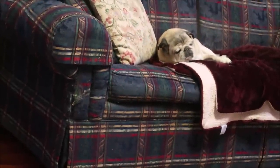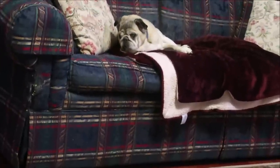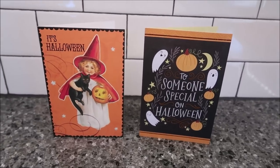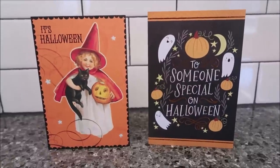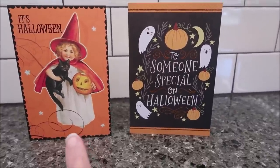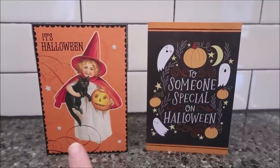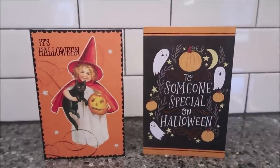Up here on the couch is Guido — he's asleep on the folded blanket I put there for him because it's soft. I want to say thank you to Debra and Renee for the Halloween cards. I really appreciate them — they're very cute. The card Debra sent has a vintage look to it, reminding me of things I actually laminate and hang around the house. I love the black cat and the ghosts on it.